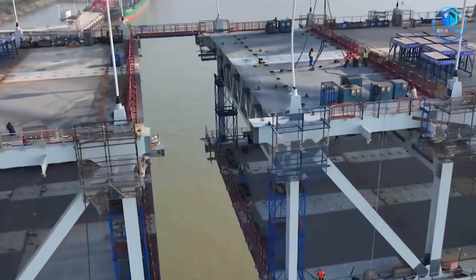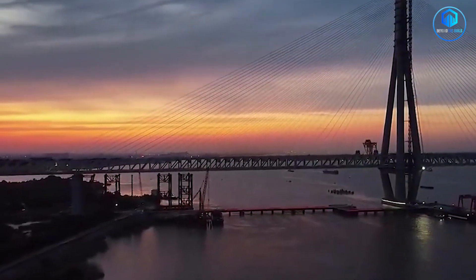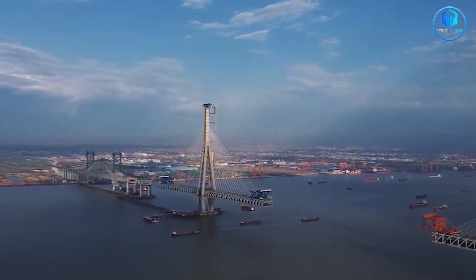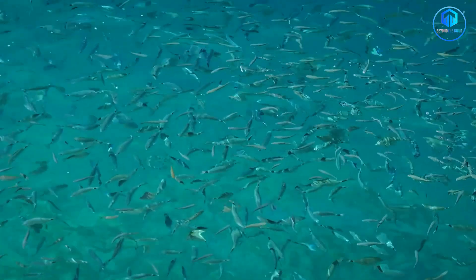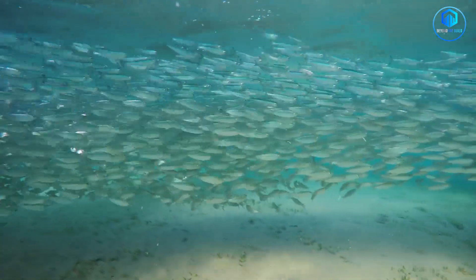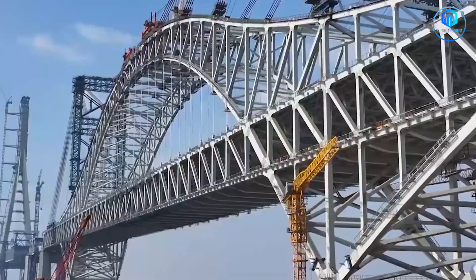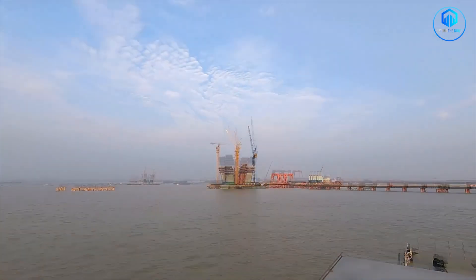Then there's the human cost. Construction displaced several thousand residents from communities along the riverbank, and some residents felt the compensation didn't fully account for the disruption to their lives. Environmental groups raised concerns about impacts on local ecosystems during construction, with regional reports suggesting changes in fish populations, though comprehensive long-term environmental studies are still ongoing. Chinese state media naturally focused on the engineering triumph — and it genuinely is a triumph — but like any megaproject, there were trade-offs that don't make the headlines.